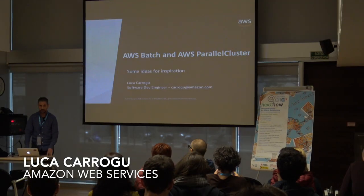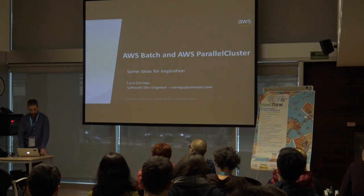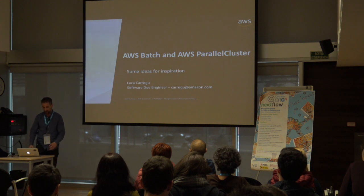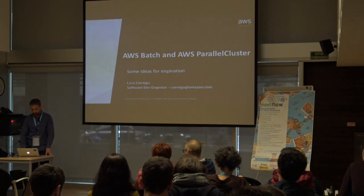I'm a member of the HPC team and I'm going to present two products of our HPC ecosystem: AWS Batch and AWS Parallel Cluster.